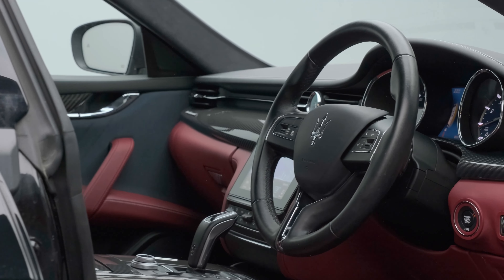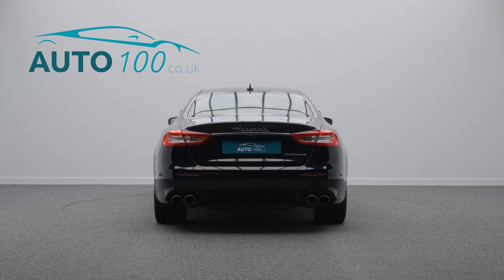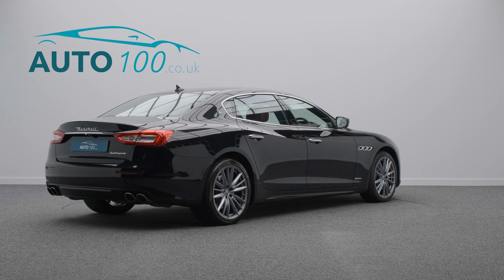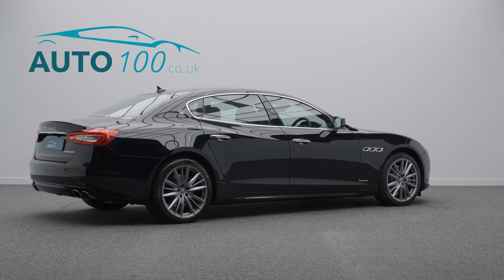but also boasts being an incredibly rare VAT qualifying new shape petrol Grand Lusso with one owner from new and full Maserati main dealer service history.